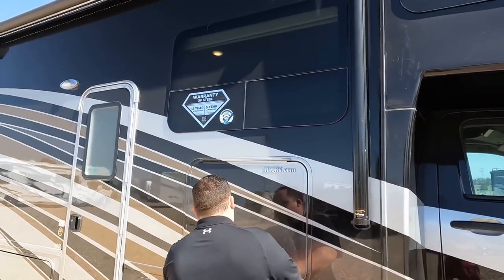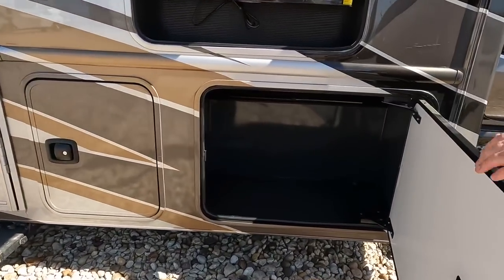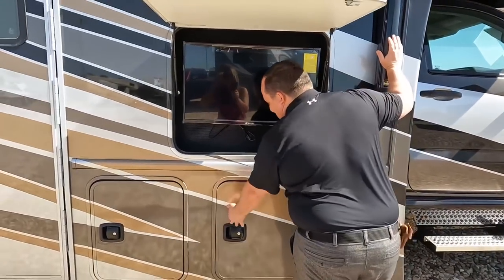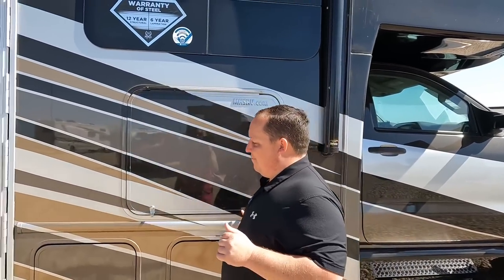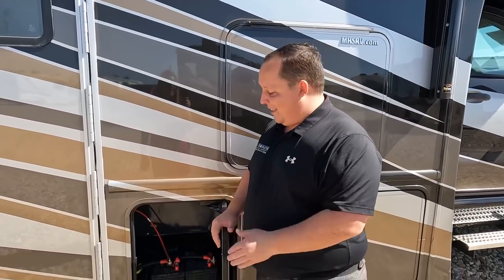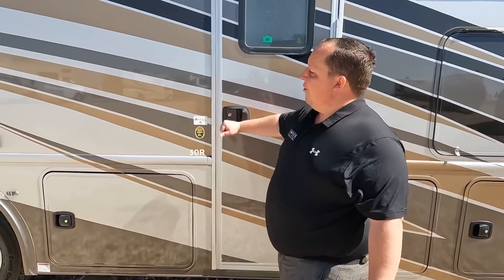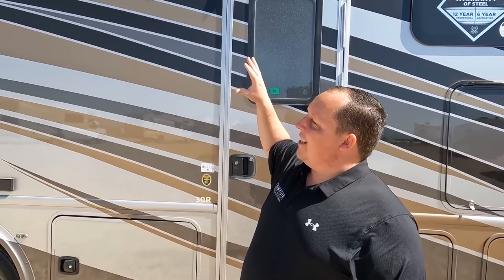Nexus has a 12-year structural warranty. There's a nice Samsung TV. I like these doors — it's a sideways-swinging slam-latch door. Big shout out to Dave Middleton and the team at Nexus. Look at this nice power awning with LED lights — great size. And there's a battery bank right there.